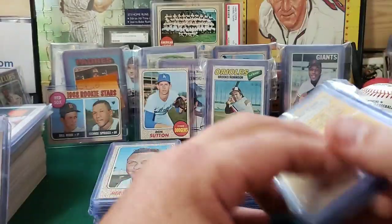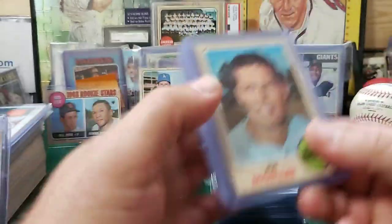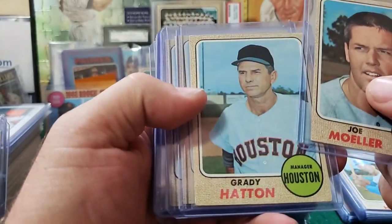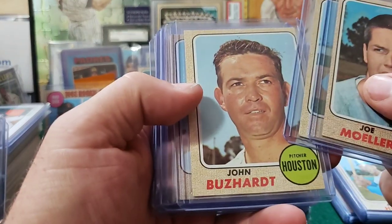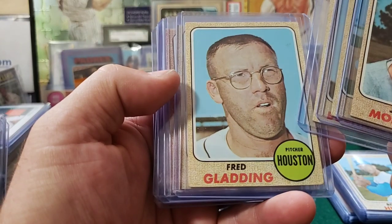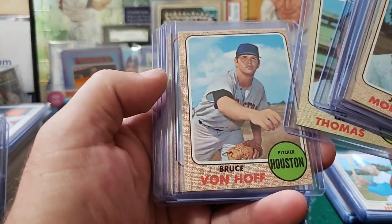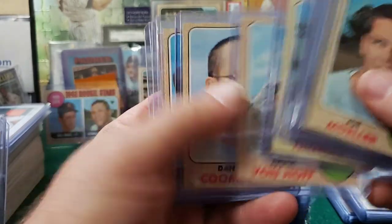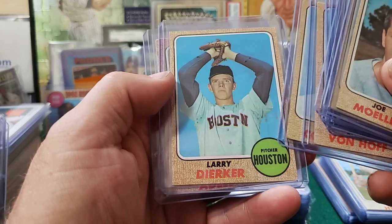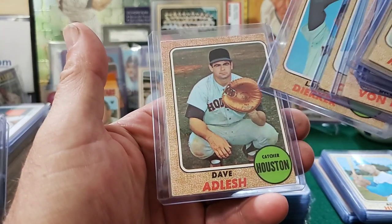Now another Houston Astros pack. Joe Muller, Grady Hatton, John Buzzhart — awesome name — Fred Gladding, Lee Thomas, looking like a football player, a linebacker. Bruce Von Huff, Dan Combs, Larry Deeker, Dave Aldesh. Another pillow on the hand — big catcher's mitt.